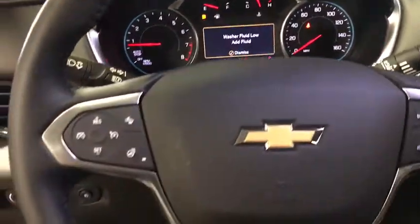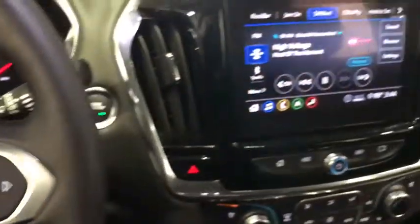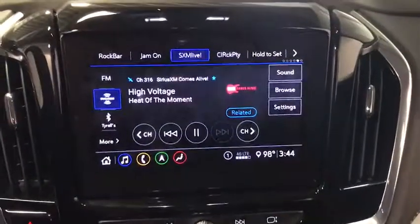Power liftgate, traction control, power passenger seat, navigation system, dual airbags, leather-wrapped steering wheel, power steering, four-wheel disc brakes, universal garage door opener.